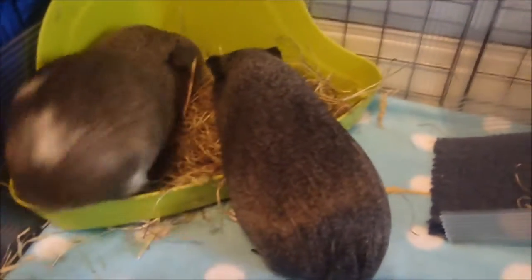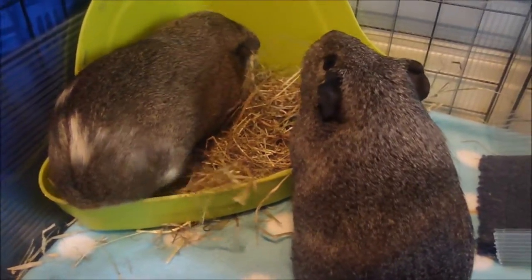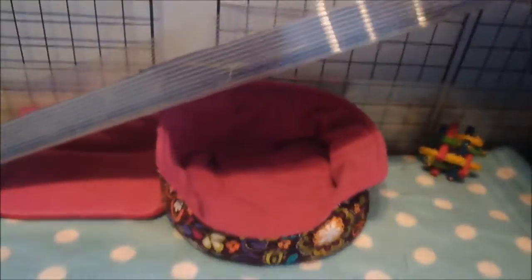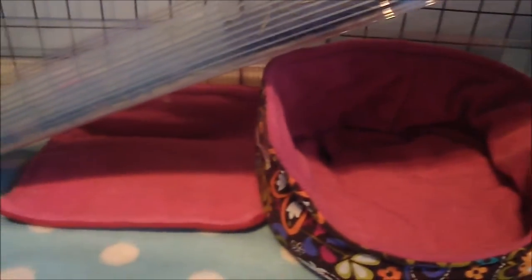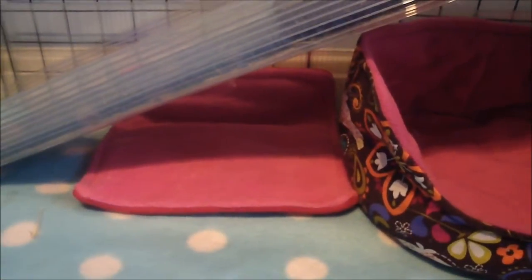Over in this corner we've got their litter tray which has always been there. I've just cleaned them out so that's why they're munching on hay. Then we'll get onto the top level later. Under the ramp they all like to sit - I guess it's a real nice place for them as it's kind of shady. I've got another little pad there because they tend to go to the toilet a lot there as well.